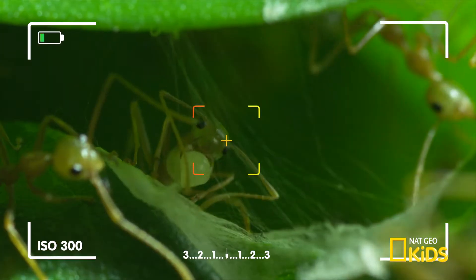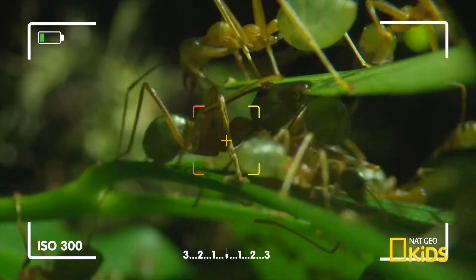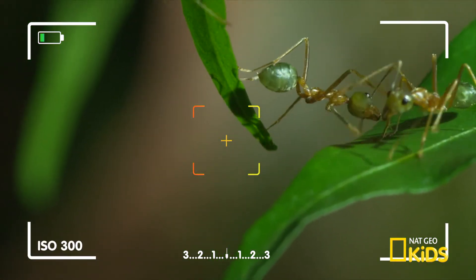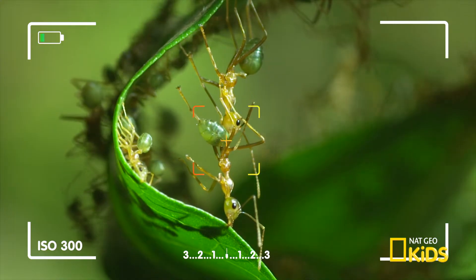Using macro lens technology, we're able to capture these teeny tiny species in living colour. You know, I just get the feeling that people are walking all over me. You know what I'm saying? Yeah.